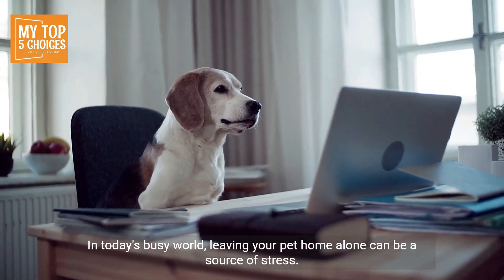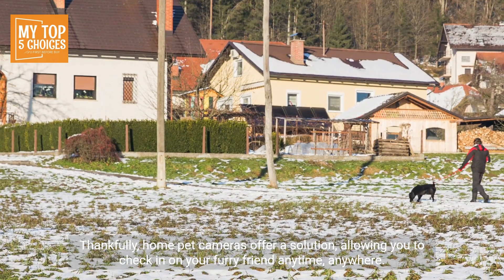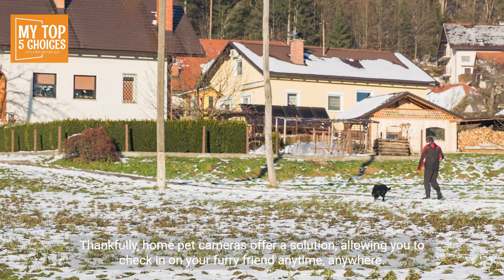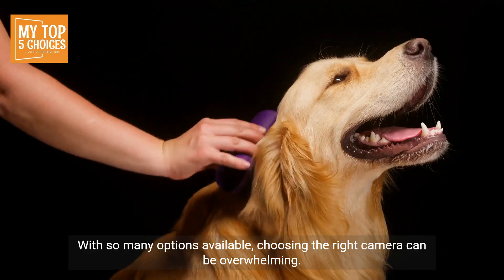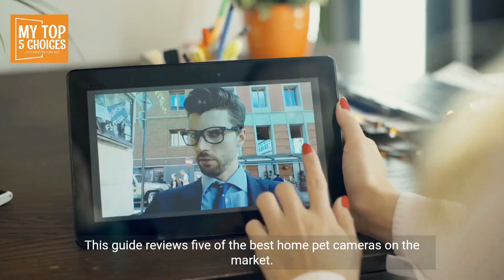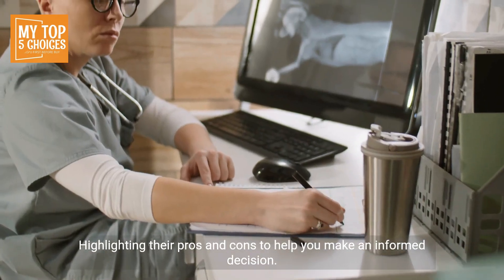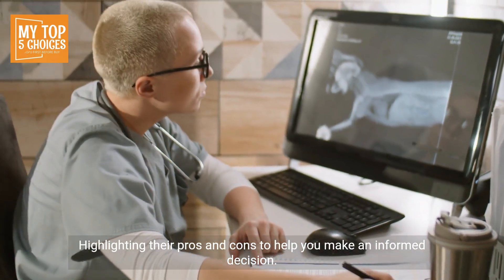In today's busy world, leaving your pet home alone can be a source of stress. Thankfully, home pet cameras offer a solution, allowing you to check in on your furry friend anytime, anywhere. With so many options available, choosing the right camera can be overwhelming. This guide reviews five of the best home pet cameras on the market, highlighting their pros and cons to help you make an informed decision.